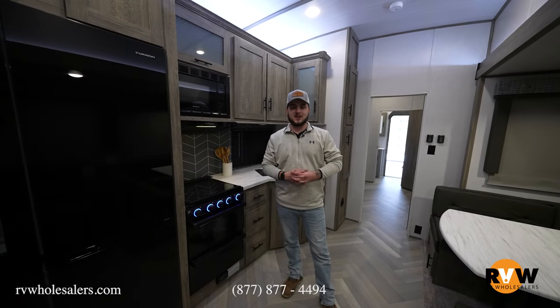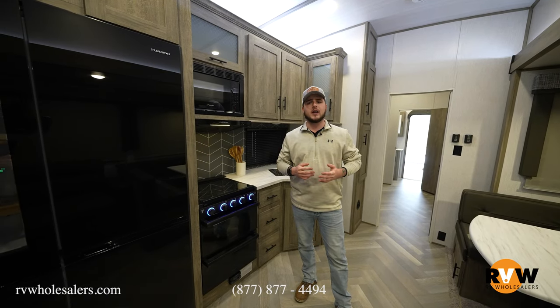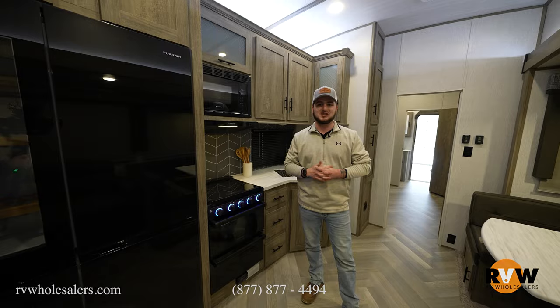My name is Nathan Anderson — appreciate your time. We do have a couple of these 356QBs in stock. If you're interested, please contact my sales team at Team Anderson: 937-649-5823.